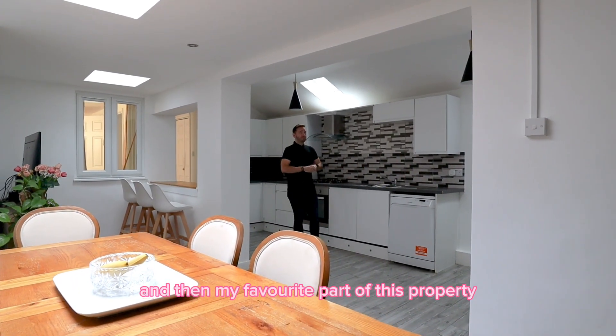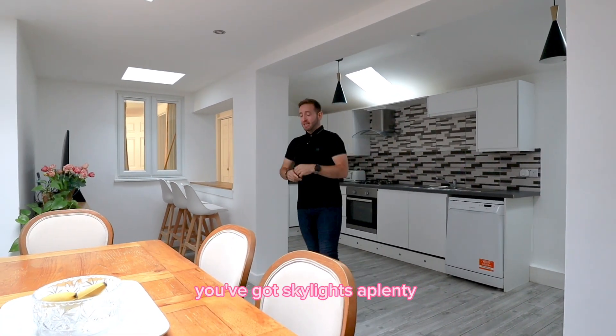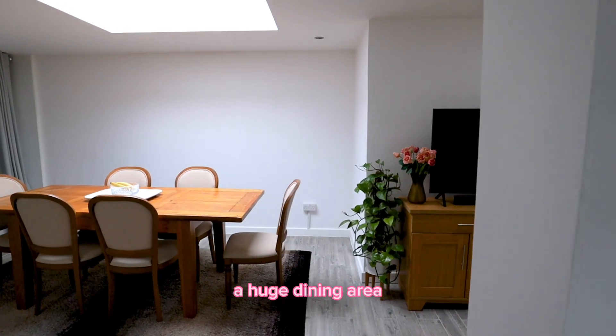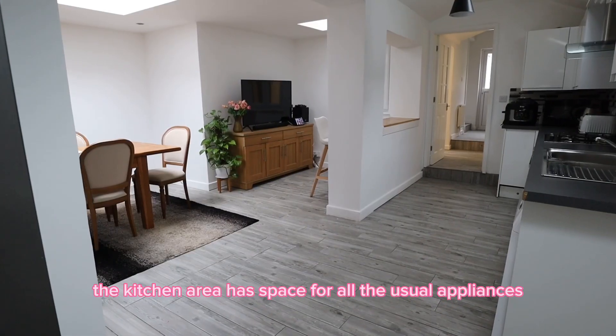My favourite part of this property is this massive kitchen. You've got skylights bringing masses of natural lighting, a huge dining area, and a breakfast bar too. The kitchen area has space for all the usual appliances.